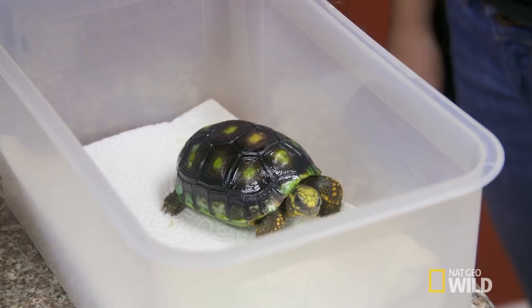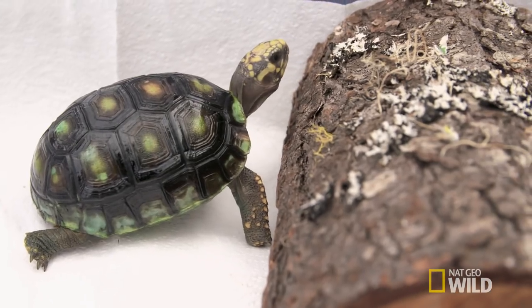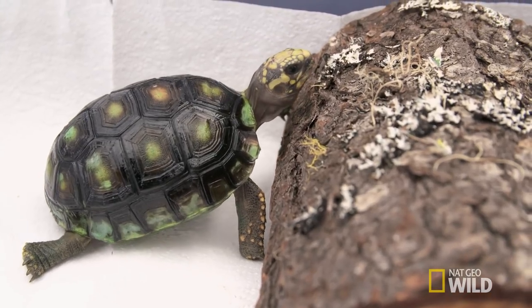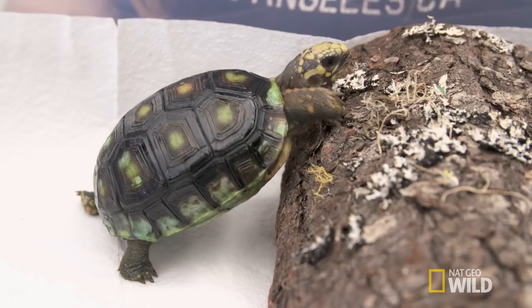Dry environment is the key. No more water. Just lots of lettuce. I'm going to go home and get rid of her water dish because she has too much moisture in her cage, and just reduce the moisture so it won't happen again.